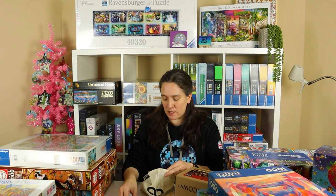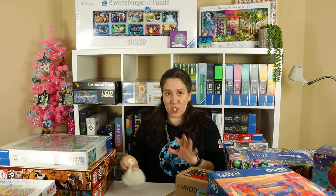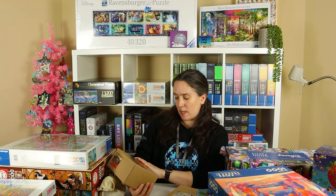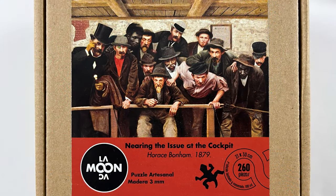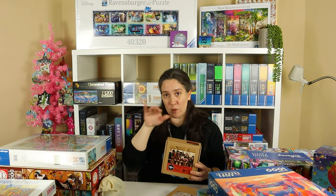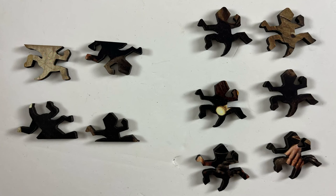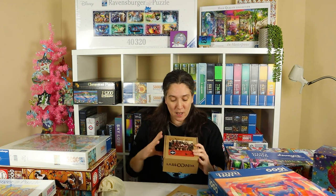Peeking at the pieces in the other La Munda puzzles, they're not all uniform in shape. This next one is 260 pieces and the image is called Nearing the Issue at the Cockpit by Horace Bonham, 1879. Interestingly, the pieces in this one are actually all the same shape — apart from the edges which have an obvious cutoff border — and the internal pieces are all shaped like little lizards. I was expecting wiggly random shapes, but this is something a little bit different.